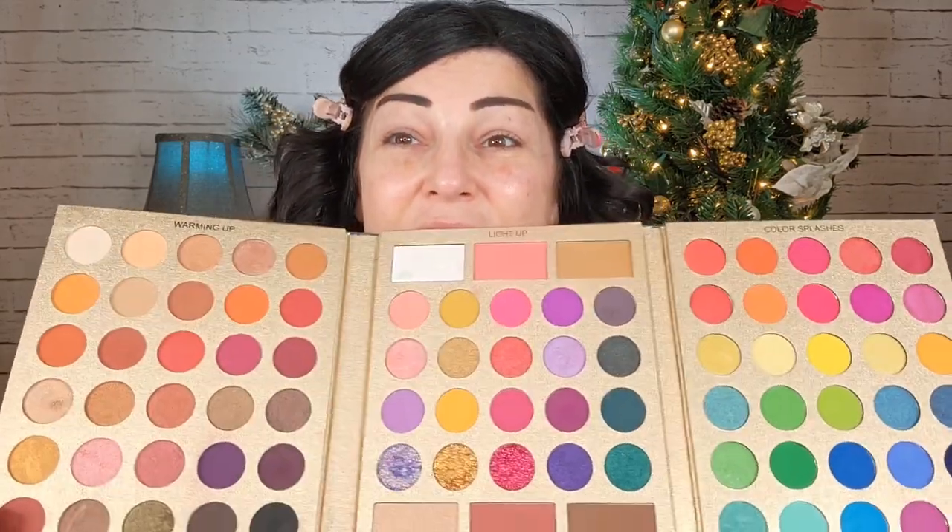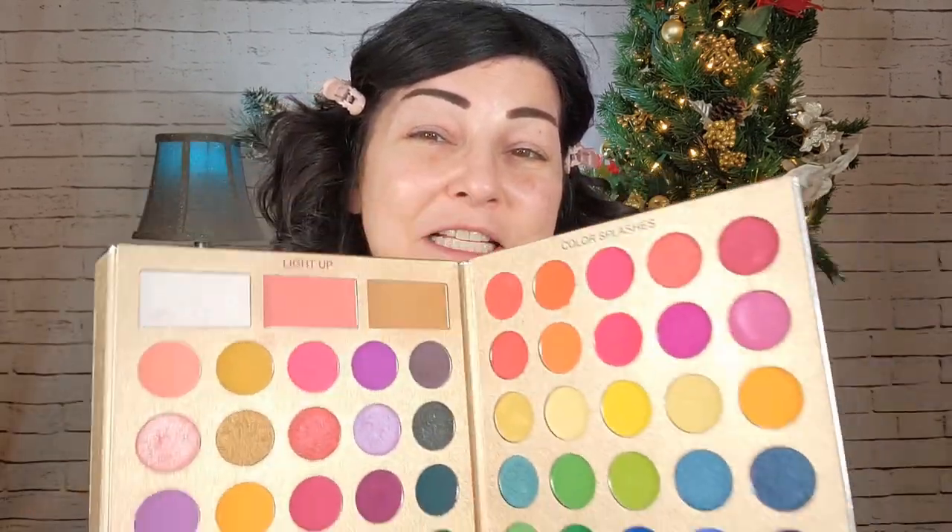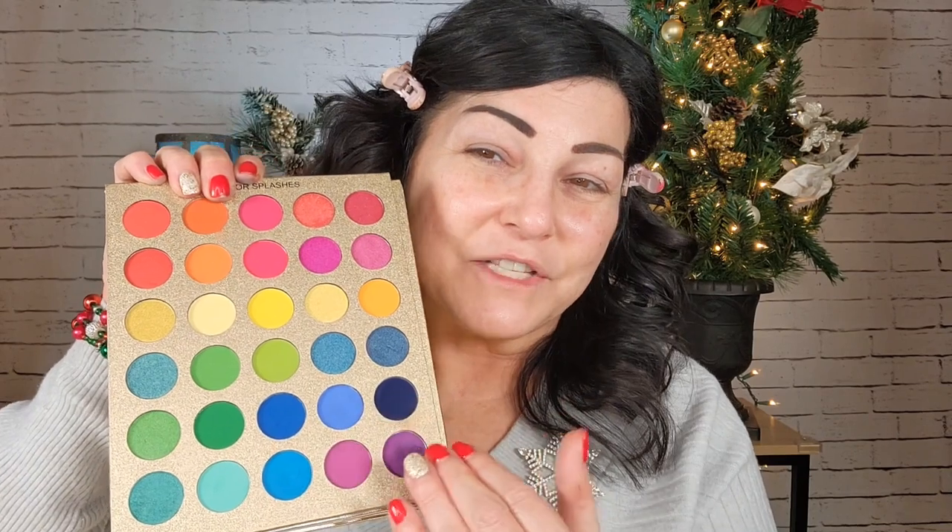The palette I'm going to use is called Pretty All Set by You Can Be. They sent this to me a while back and you can also get it on Amazon. It's like a portfolio and as you can see there's a lot of shades in here - there's also some blushes, a bronzer, and highlighter. But I'm going to stay on this side because that's where the blues are. This just proves that you can find what you need in your collection. I'm just going to swatch a few of these and see what they look like.